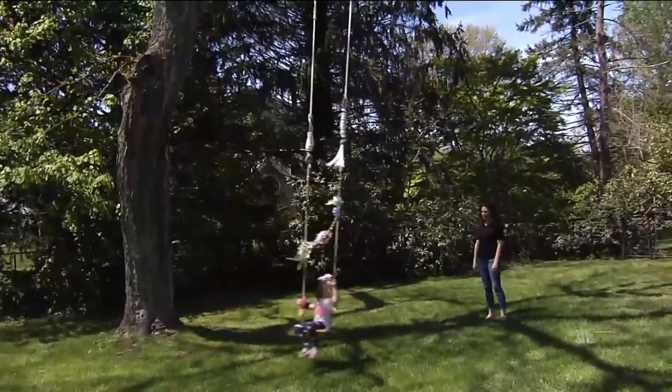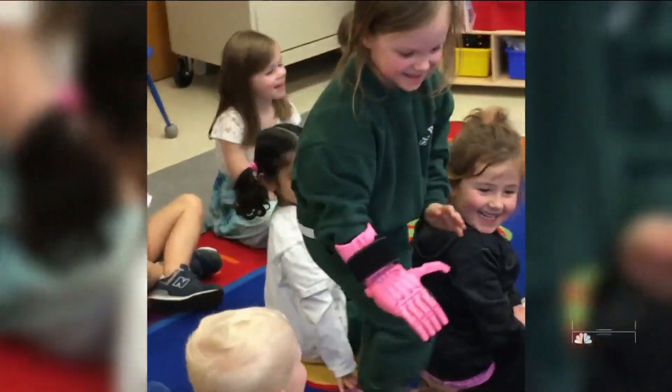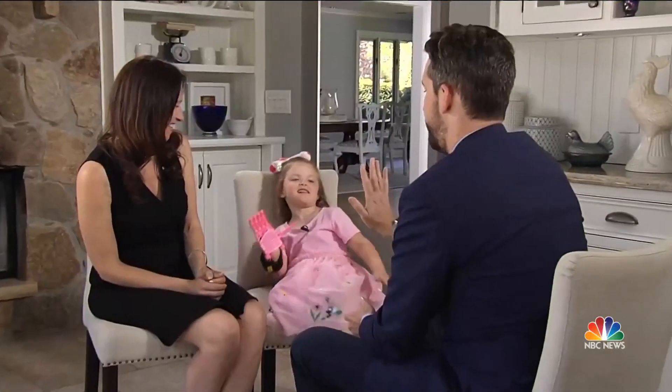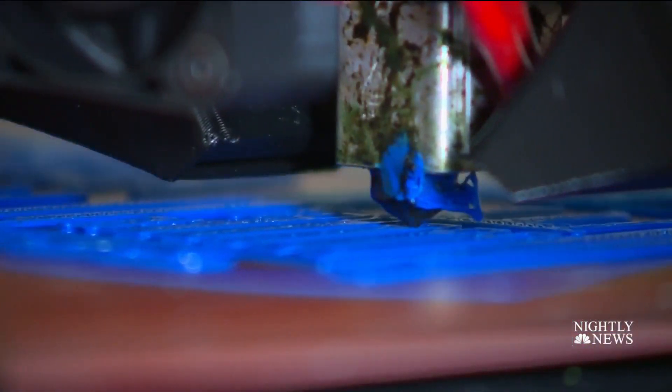Alice uses it to swing and play with Barbies. And when she took it to show and tell, she did something most of us take for granted. 'So you like giving high fives? Can I get a high five?' Something so simple made possible by something so complex.